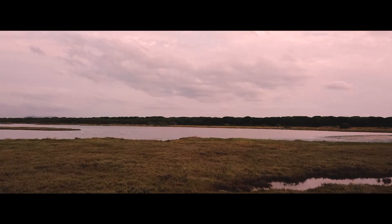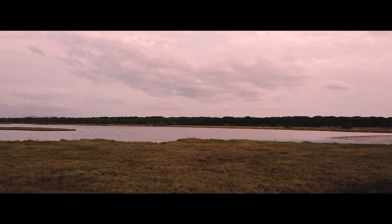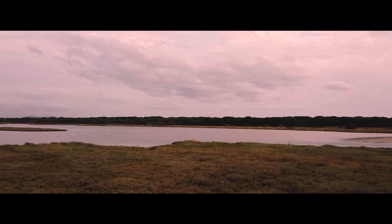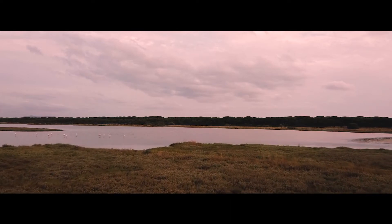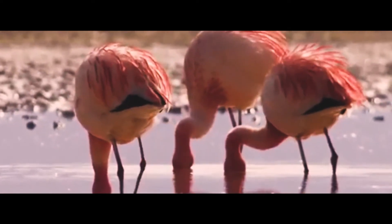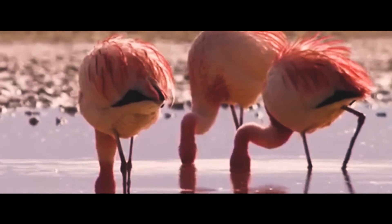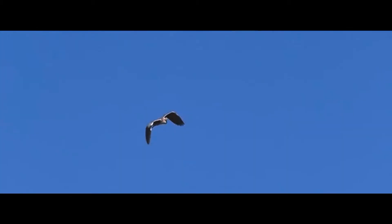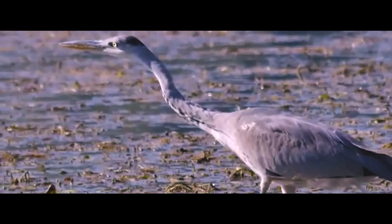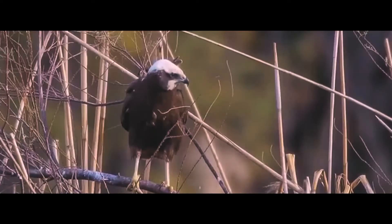La riserva è importante anche dal punto di vista dell'avifauna. Alla Diaccia Votrona si possono osservare intere colonie di fenicotteri stanziali. Non solo: oltre ad essi, è possibile osservare pure altre specie avicole tipiche della Maremma — aironi cenerini, garzette, falchi di palude e cavalieri d'Italia.